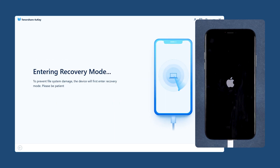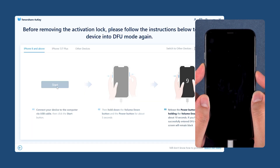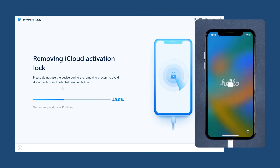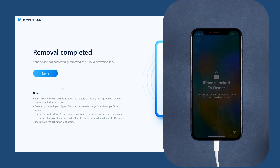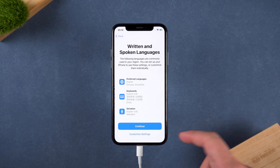Wait another 10 seconds and your iPhone will enter DFU mode and begin jailbreaking. After the jailbreak is complete, your device will enter recovery mode again, and you need to put your device into DFU mode once more. The software will now start removing the activation lock — just wait for the process to finish. When done, your device will restart and you can go through the setup process again. This time, you won't see the activation lock screen.